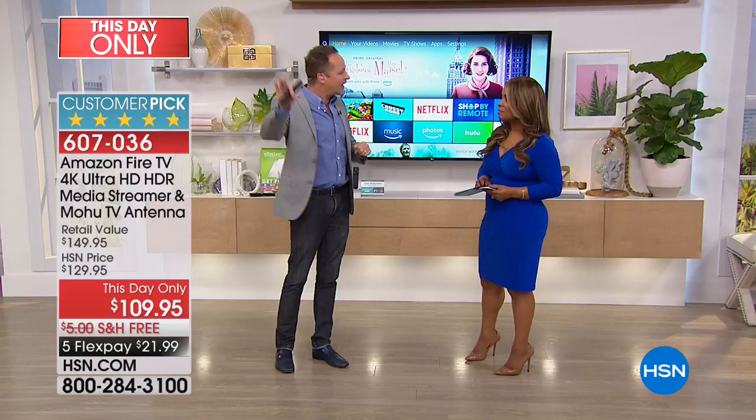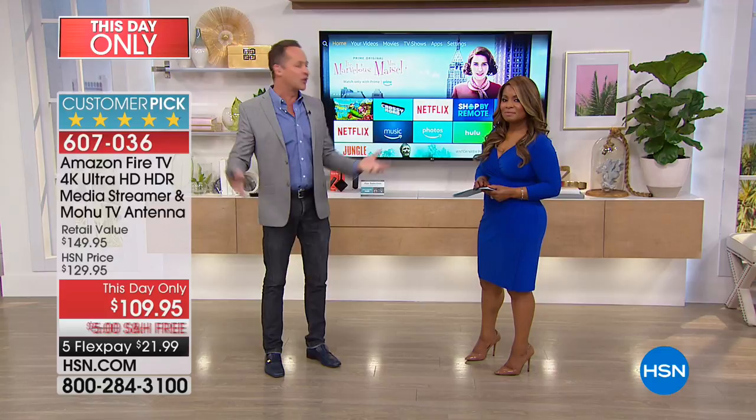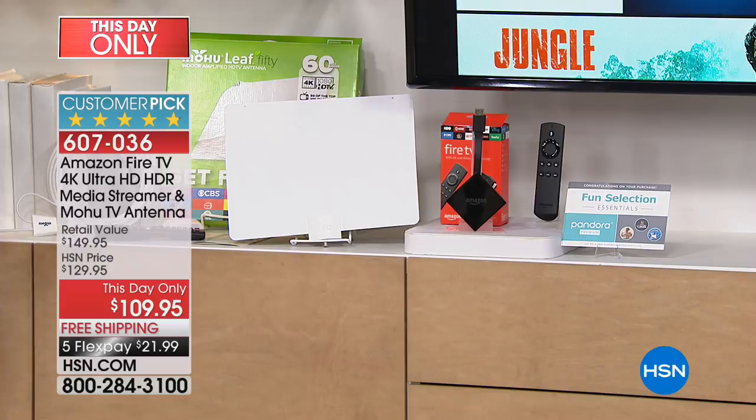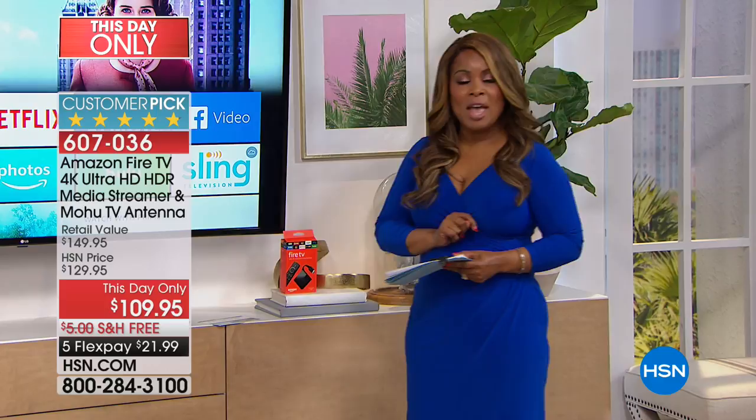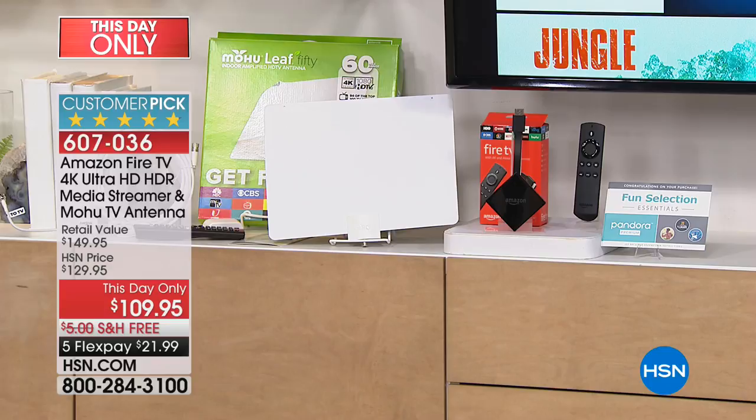It is what we call a this-date-only. Today is the only day you'll be able to shop with us for this tremendous value at this price. Tonight at midnight the price goes away and goes back up about $40. If you've been thinking about cutting the cord or looking for more content or watching television on your terms, then order now. We have limited quantities, so don't wait. The item number is 607-036 and that's only $21.99.